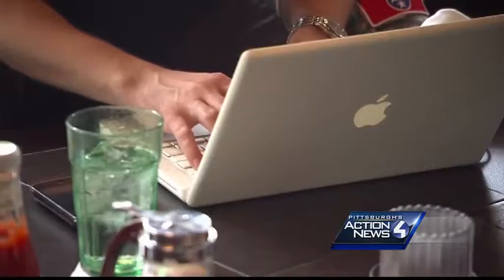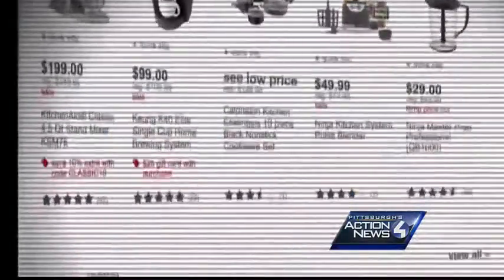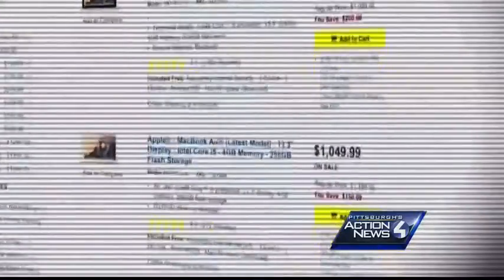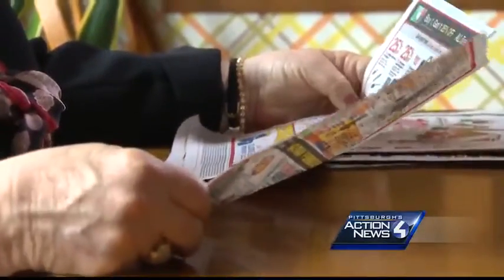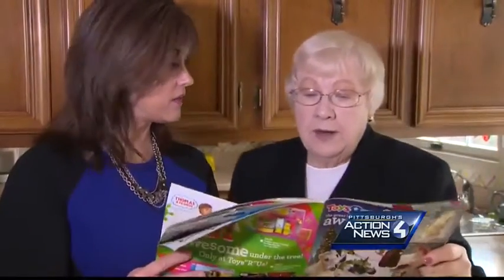But for those of you who don't want to order online, we have the scoop on how you can still shop in the store and get the lower price. First, look online before you go. And then, here's the important thing: print out the items you're interested in buying and take that paper with you. In this case, the online price is lower — it's $3 cheaper.